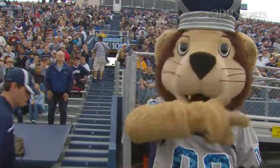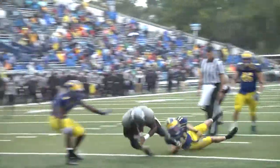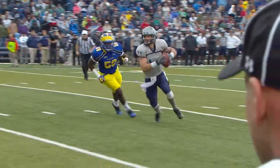The Blue Hens came in 2-2 in the CAA, Old Dominion 3-1. Delaware led 7-0, 14-7, and 17-14, but the Monarchs kept bouncing back. At the end of the second quarter they took the lead for good, again with Taylor Heineke on the ground.